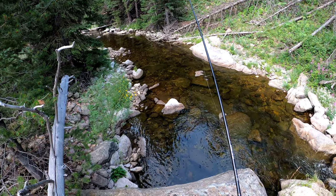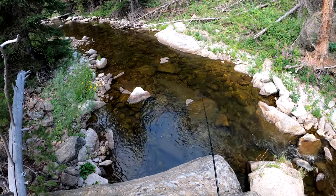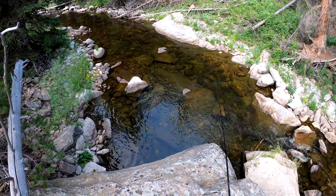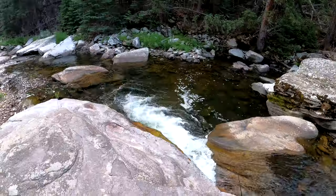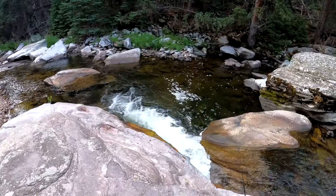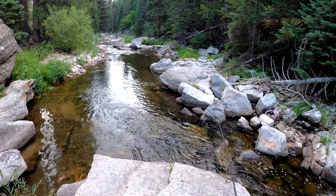Many people wear waders here. They're not quite as spooky as the fish upstream, but they're a little spooky. So we'll go downstream some more.